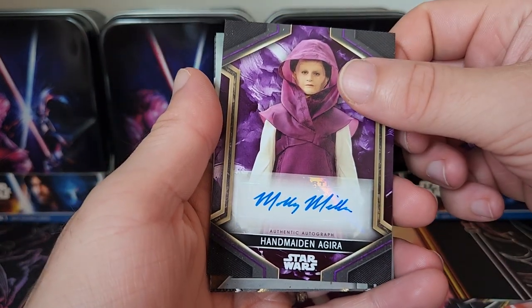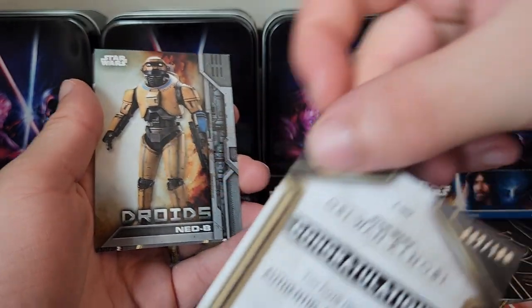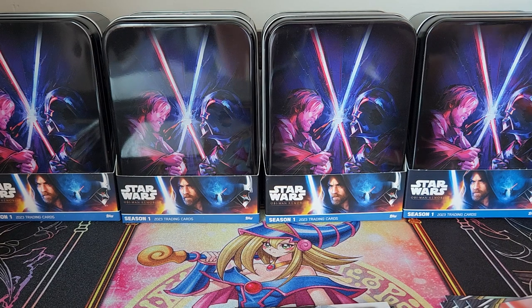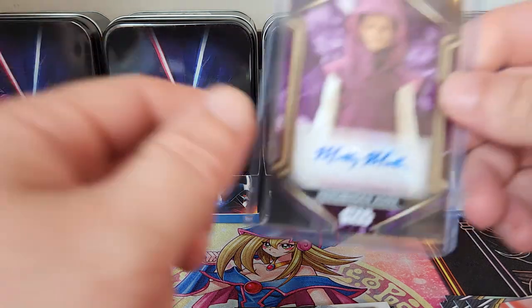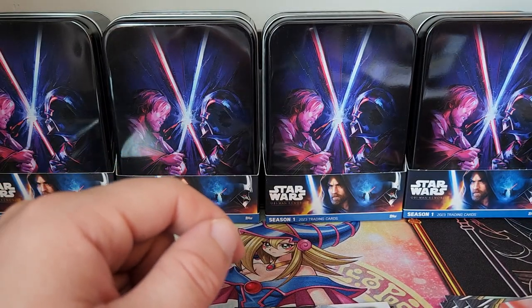Here's our first auto we're going to pull today — Handmaiden Agira, and it is numbered 92 of 199. Going to sleeve this up. First auto — these boxes should all have a guaranteed autograph, or possibly a low-numbered sketch card. Handmaiden Agira — not necessarily the one you're looking for, but hey, it's alright.